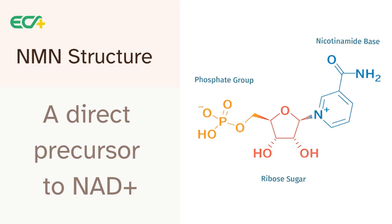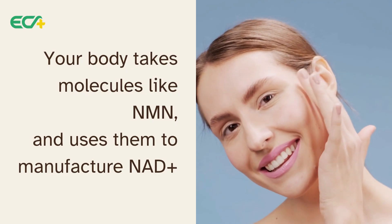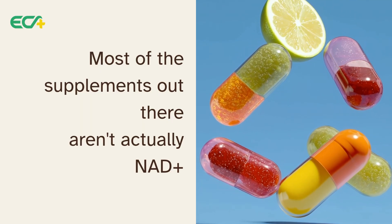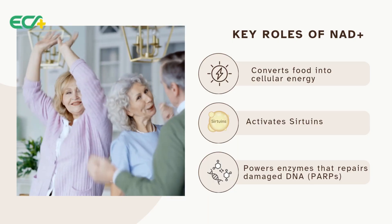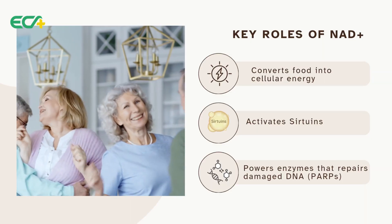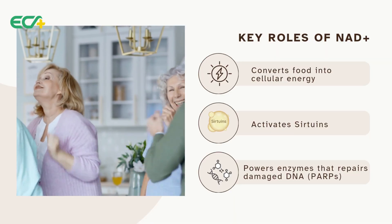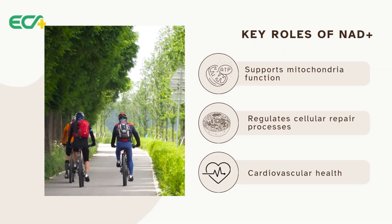What you're looking at here is the structure of NMN. NMN is what's called a direct precursor to NAD+ — a precursor is just a fancy word for a building block. Your body takes molecules like NMN and uses them to manufacture NAD+. Most of the supplements out there aren't actually NAD+; they're one of these precursors. And NAD+'s job goes way beyond just making energy. It's the fuel for your mitochondria, the powerhouses of your cells. It also powers special enzymes called PARPs, which are like a tiny microscopic repair crew constantly fixing your DNA. And on top of that, it activates sirtuins — longevity genes that help regulate the overall health and aging of our cells.